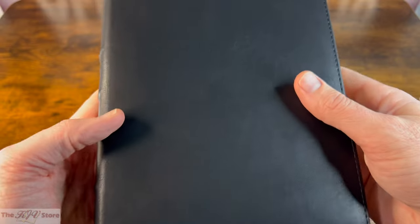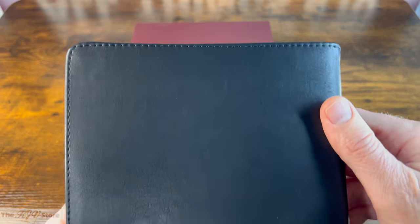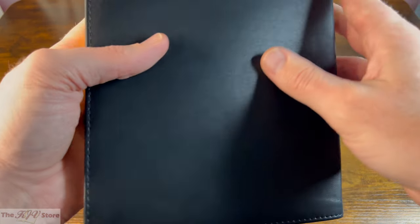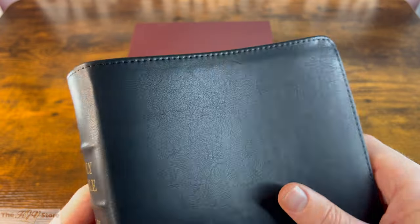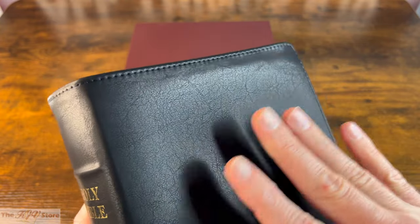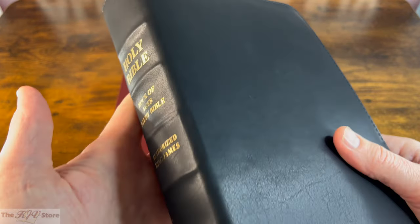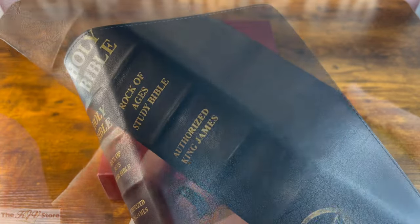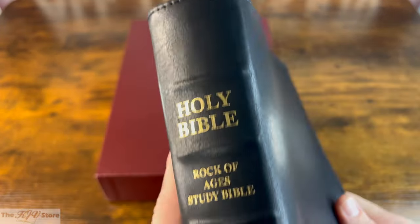The technical term for this material is most likely polyurethane, but either way it's very soft and gives the Bible a premium feel and appearance at a more economical price. You can still see a lot of texture and character — it looks a lot like a leather cover. Budget-conscious KJV buyers should find this to be a solid value among KJV study Bibles.